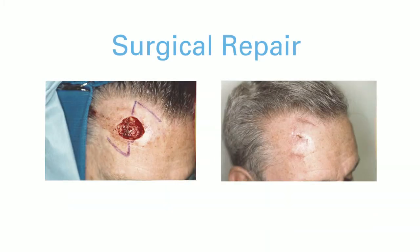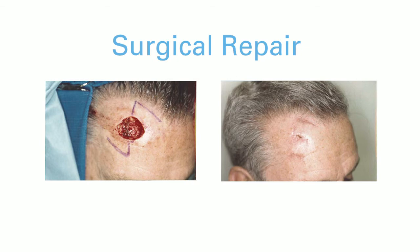The best way to treat it is with surgical excision. Early detection means that you have a smaller scar, or sometimes you can treat very early non-melanoma skin cancers with non-surgical techniques such as creams or other ablative techniques.